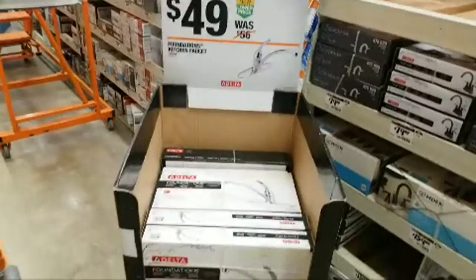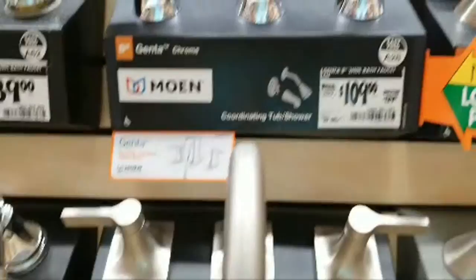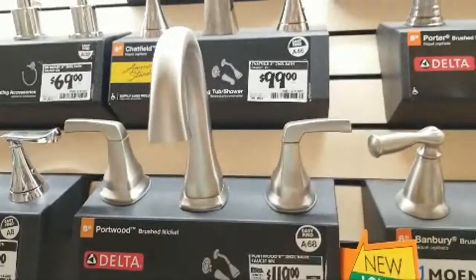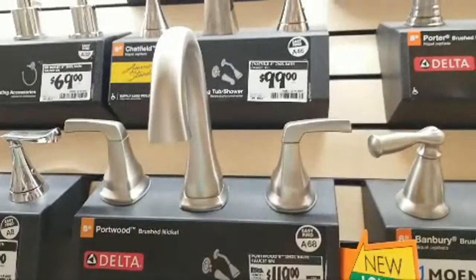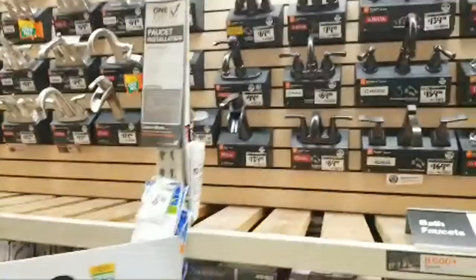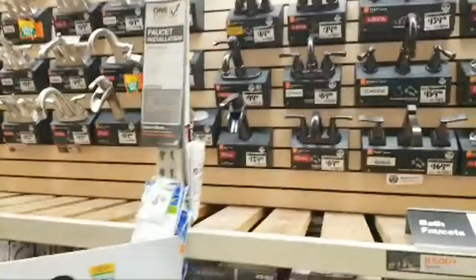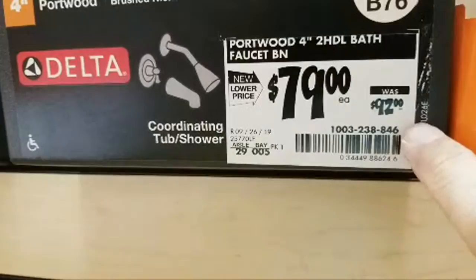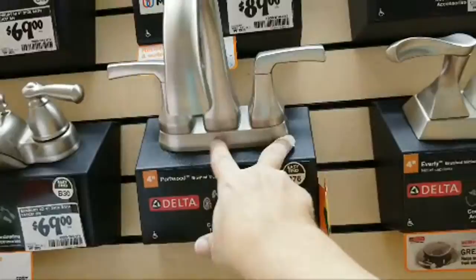Here's a Moen Genta Chrome for $109, marked down from $129 - saving you $20 on that one. And here's a Delta Port brushed nickel - really sleek and modern looking - $119 marked down from $133. If you're going to be remodeling your bathroom these will give you some great ideas. Remember you can stack the Lowe's 10% coupon on top. Here's another Delta Port with a four-inch center at $79 marked down from $92.